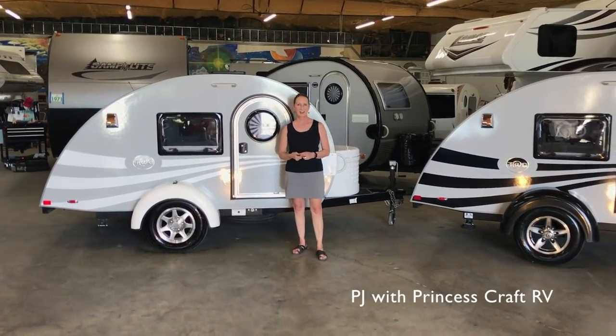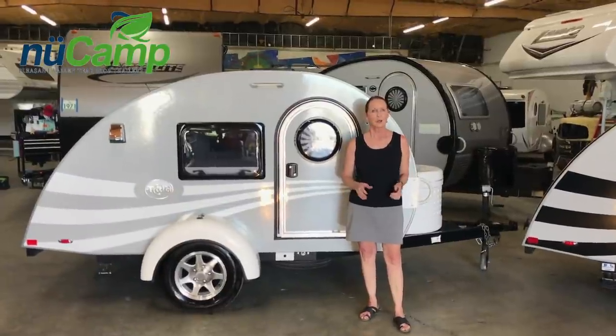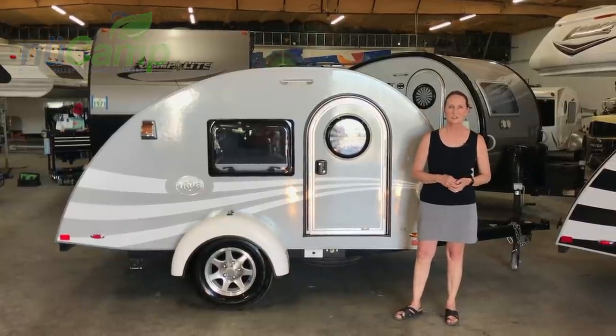Hi, I'm PJ from Princess Craft. There are some great new 2019 tag trailers out, but before we show those to you, we wanted to show you all of the different additions that have happened to the tag along the way.